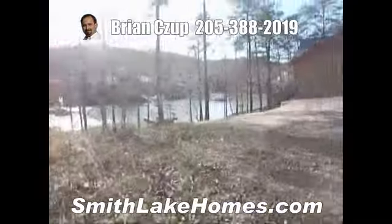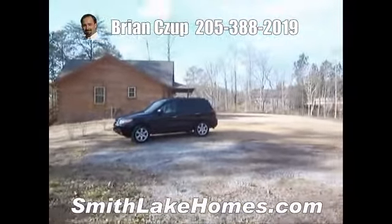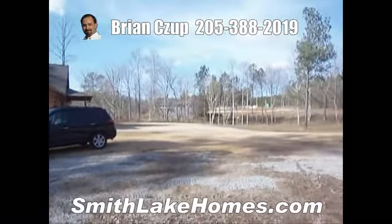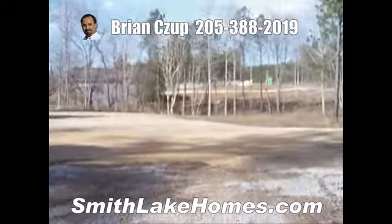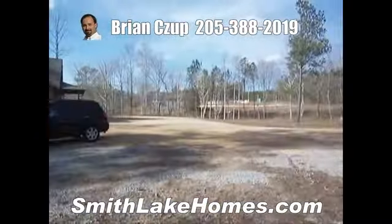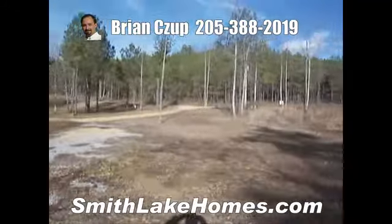It's got beautiful homes surrounding it. You've got a log cabin right there. You've got two other homes over there and one more other construction just up here. Across the street from the lot, it's a wooded area.